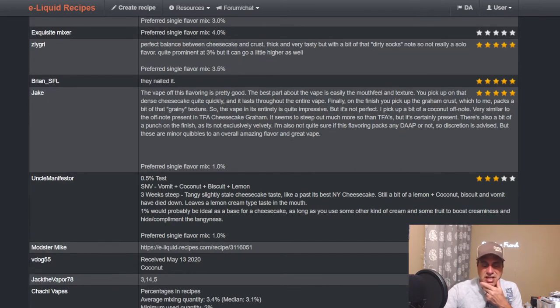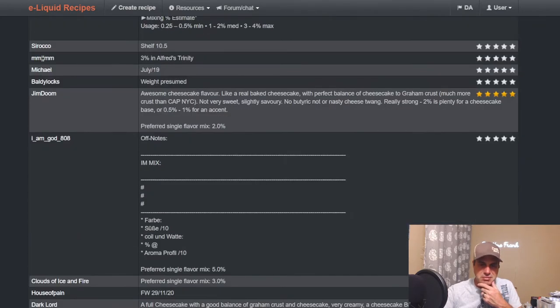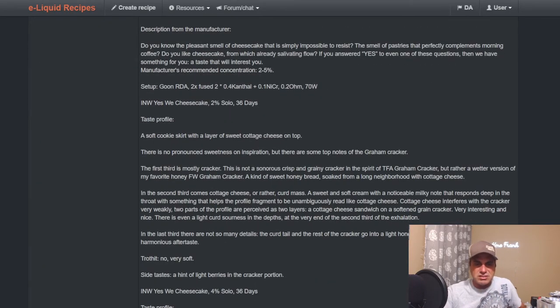You get a little bit of crust — some people are saying graham crust, I don't really get that, more of a bakery note. Here's Alfred Pudding's Cheesecake Trinity: one percent Graham Crust, two percent New York Cheesecake, and three percent Yes We Cheesecake. That's where I've always gone if I'm doing something where I want a cheesecake base to build on top of, ever since that came out the last couple of years.